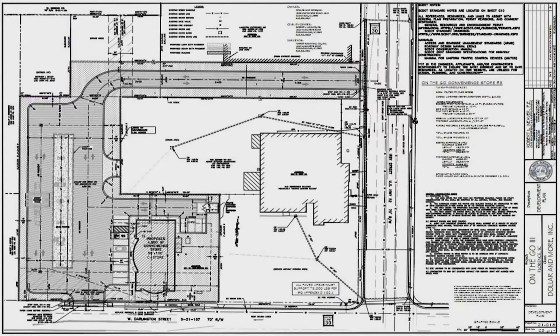As you can see, there's an entrance from North Irby Street and also from West Darlington Street. The convenience store front setback — the applicant is requesting that it be built 10 feet from the property line instead of the Unified Development Ordinance's 40-foot building standard for fueling stations.